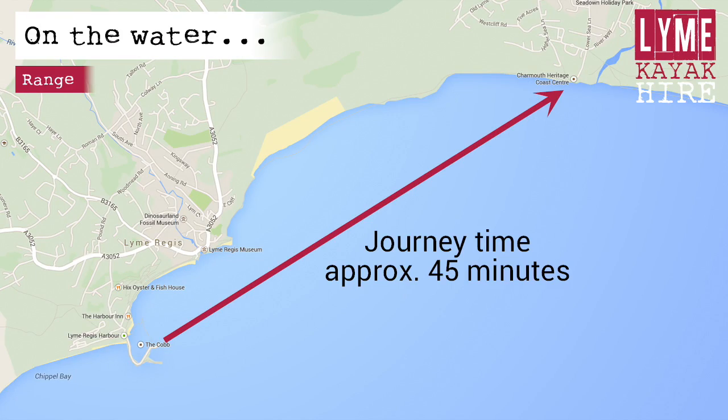Paddling at a leisurely pace, it will take you approximately 45 minutes to paddle to Charmouth. Please bear in mind that paddling time increases if you are returning into a headwind. Give yourself plenty of time to complete the return journey.